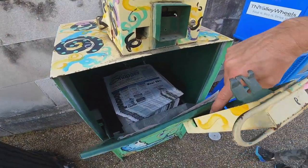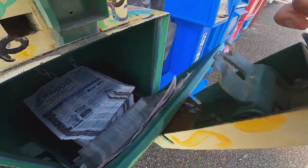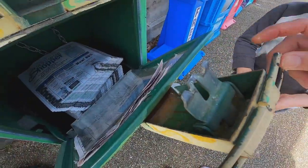Oh look, I found that thing over there. I found a quarter! Look, I found treasure. Another quarter.